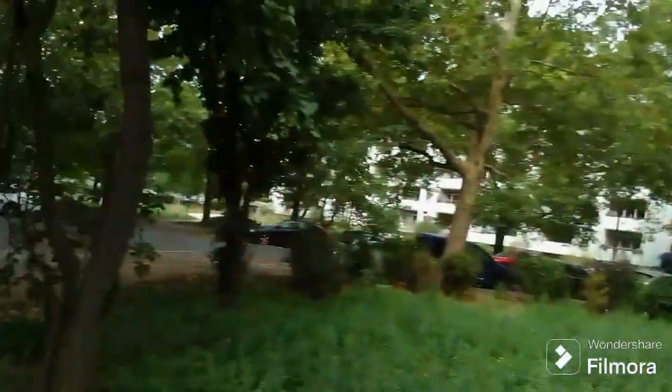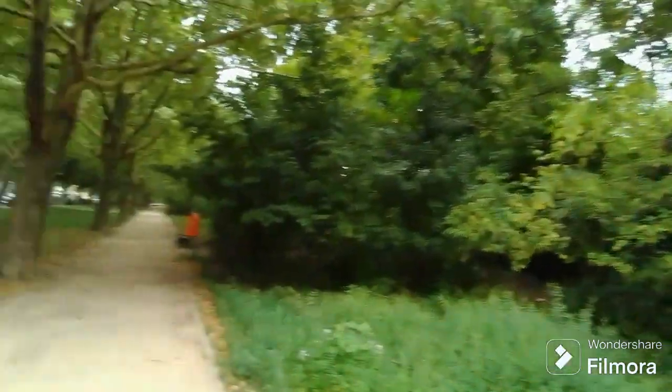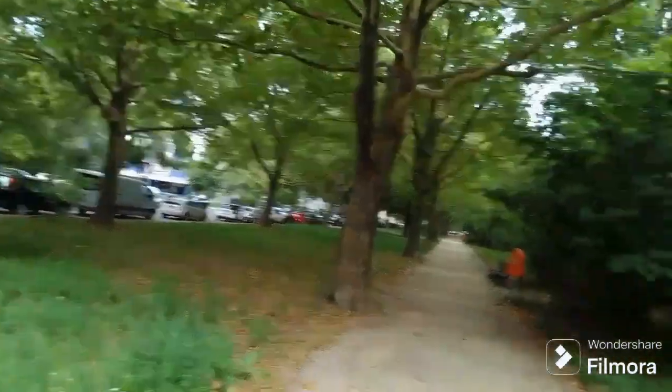And the park... well, the park doesn't look very good, to be fair. It kind of sucks. It's just very unkempt, very, very unkempt.